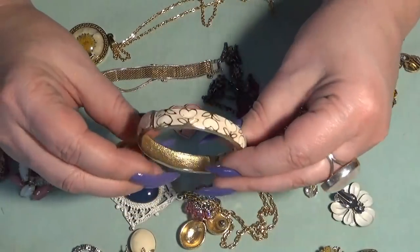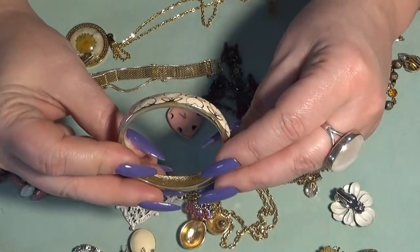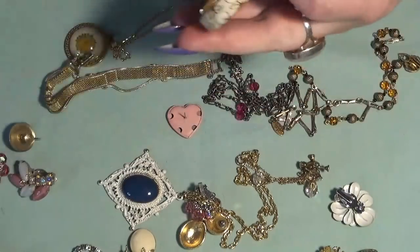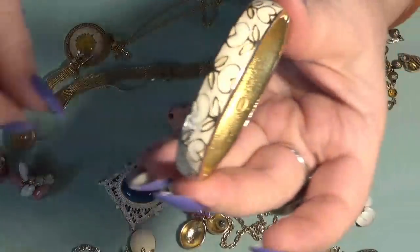That's a bangle — let's look at this bangle. It's enamel, a small one for a tiny little wrist. This one is marked Thailand.